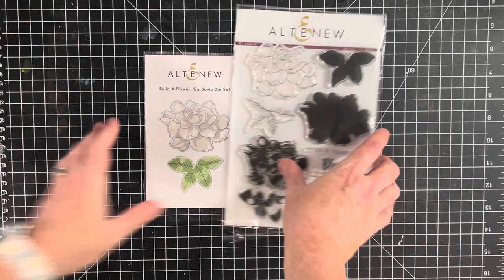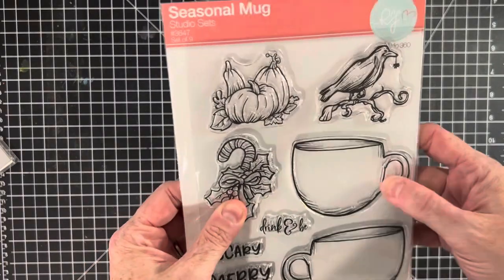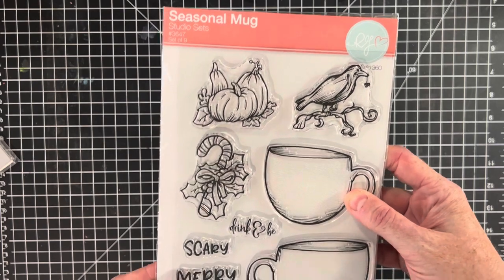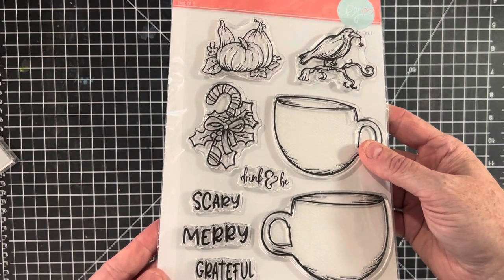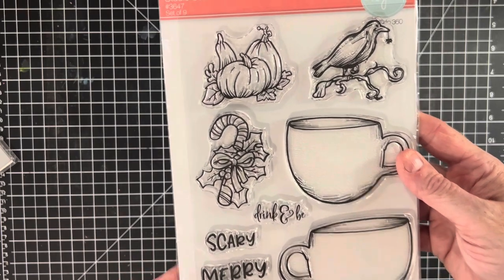Next up, I have a set from RG Studios. This one is photopolymer and it's called Seasonal Mug. I thought this one would be really cute — it's got some Christmas and Halloween themes on it. It's a nice six by eight size.